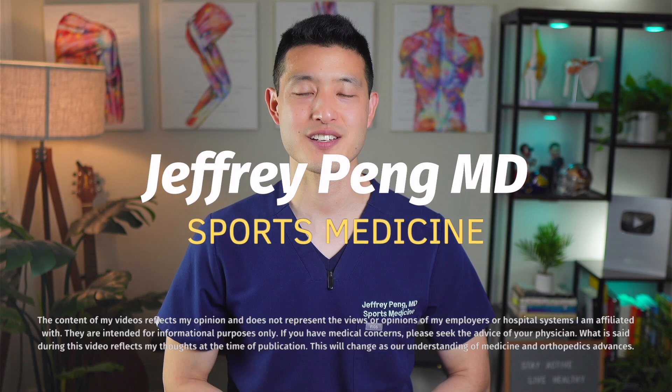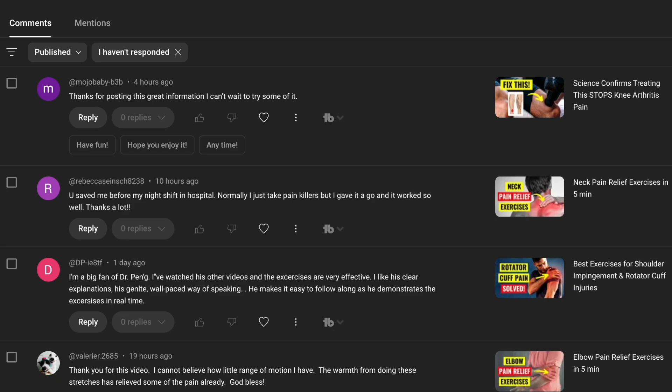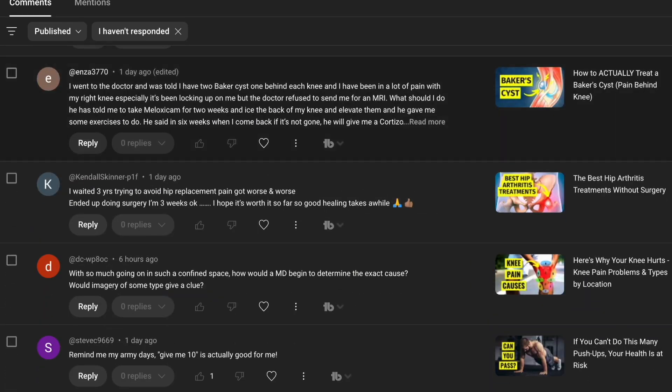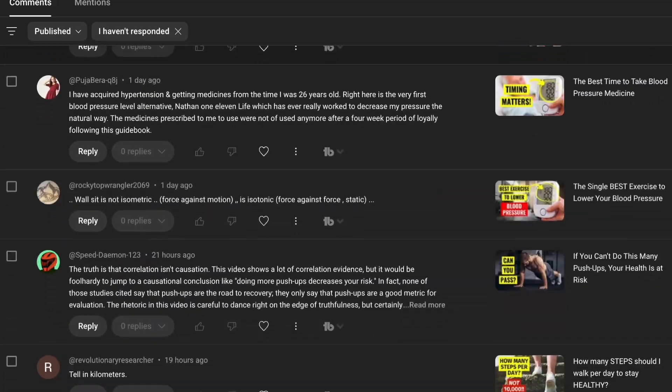Hey everyone, Dr. Jeff Pang here. I'm a sports medicine physician practicing in the San Francisco Bay Area, and I help a lot of patients manage chronic pain, joint issues, and musculoskeletal injuries using the latest evidence-based research. I get a lot of great questions in my video comments, so this Q&A series is meant to break down your top questions with clear science-backed answers.